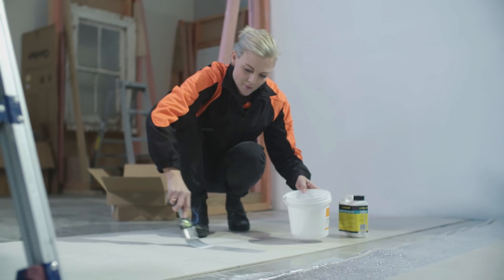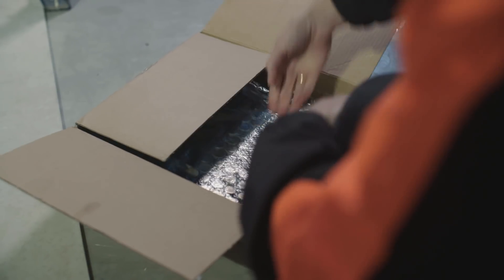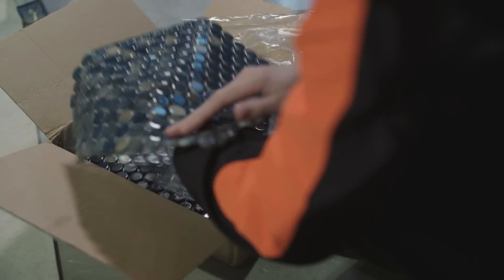We're taking a slightly different approach with bathrooms today. Instead of showing you a family bathroom, we're going to take a look at a guest toilet — a room that can often be the most convenient loo in the house. It's a small but functional space, so simplicity is key. But because this toilet is going to be used and seen a lot, it's worth putting in a little bit of extra effort.